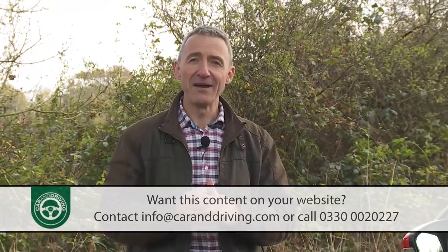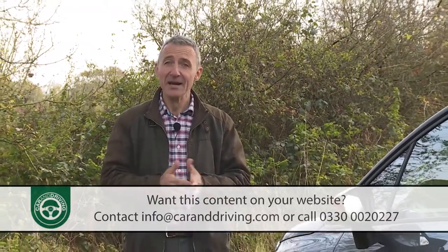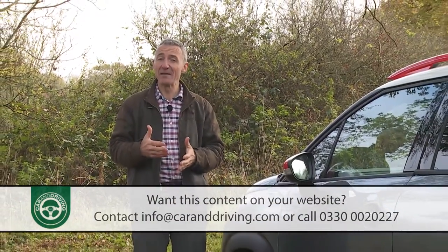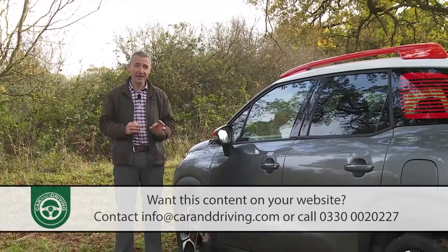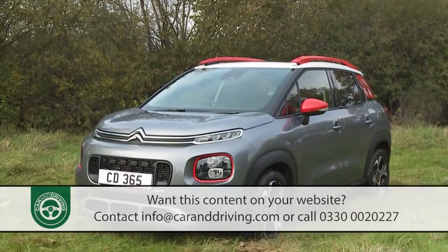What if you could have the style and adventurous feel of a small SUV combined with the interior space and flexibility of a small MPV people carrier? Well, it's a combination of virtues that many brands have promised but which possibly this car actually delivers — the Citroen C3 Aircross.